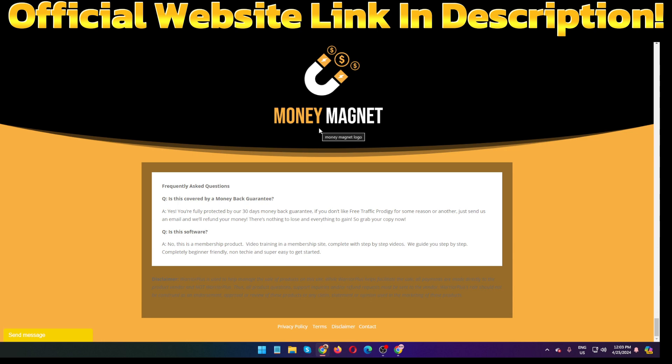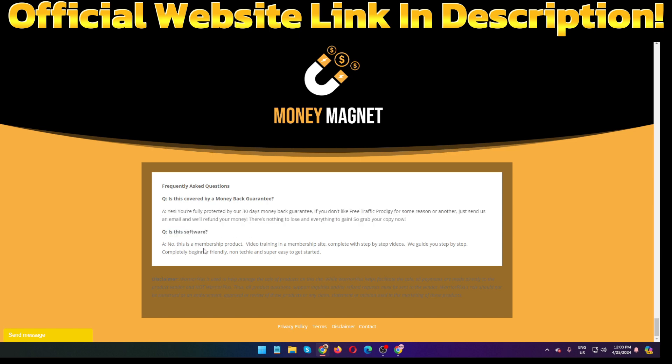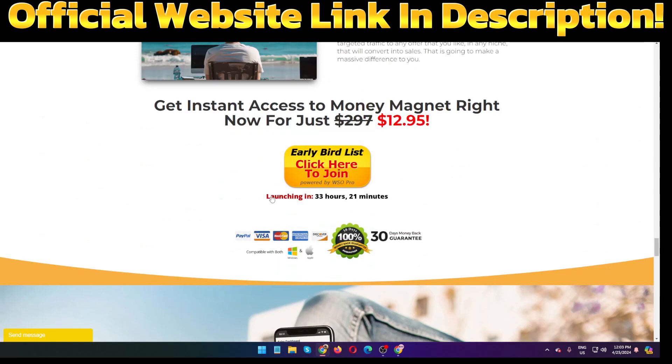Do you have any questions? Is this covered by a money-back guarantee? Absolutely — Money Magnet gives you a 30-day money-back guarantee, so you have no problem. Is this software? No, this is a membership product — video training inside a membership site, complete with step-by-step videos. It is completely beginner-friendly, non-techy, and super easy to get started.